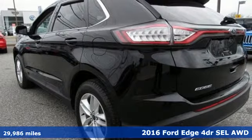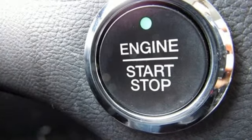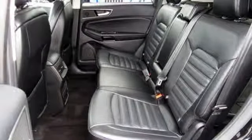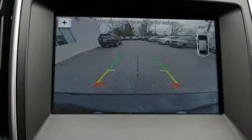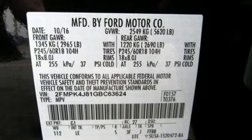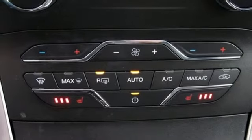It boasts an impressive list of features, like these: automatic transmission, dual zone climate control, external memory control, rear parking sensors, manual tilting steering column, power heated mirrors, voice activation, aluminum wheels, doors and push button start proximity key, and V6 engine.